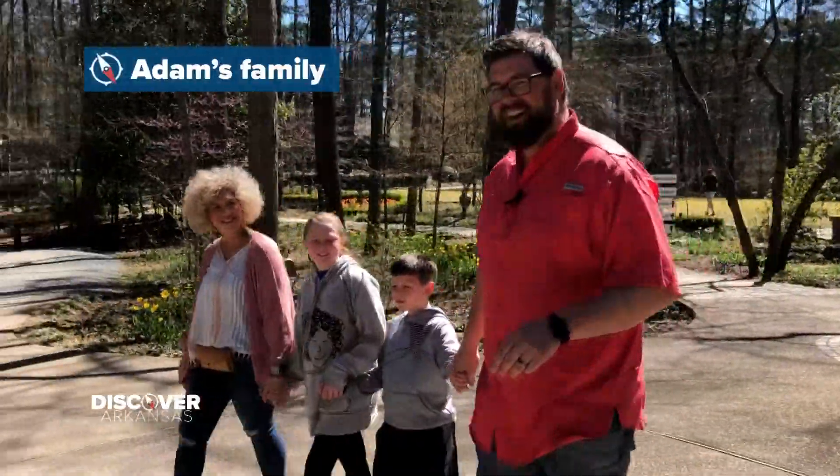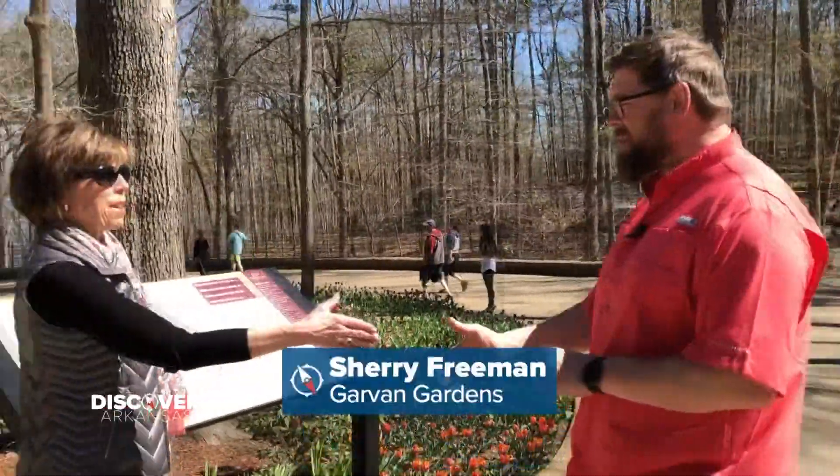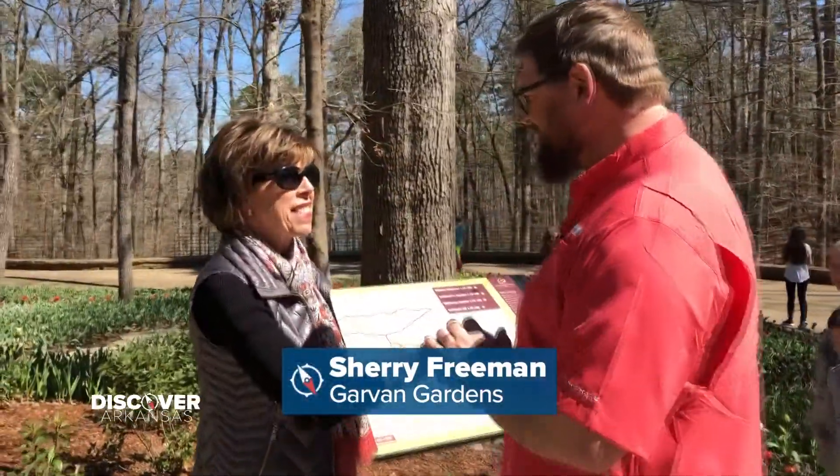This looks like our tour guide right here. Hey, how's it going? I'm Adam. Thank you so much.